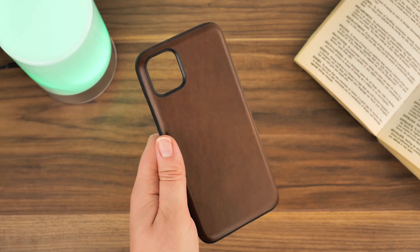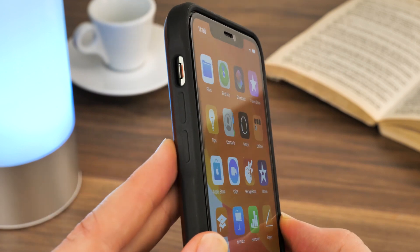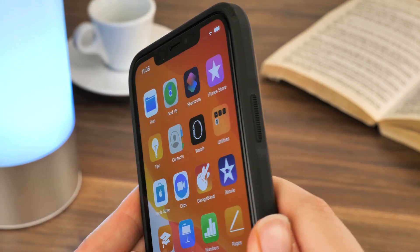It feels great in hand as it's quite smooth and soft, but this can be a little slippery to start off with — though you can assume that it will tough up with time. The sides are covered in a soft but rubbery edging that covers the buttons in a flexible protection that doesn't affect functionality.